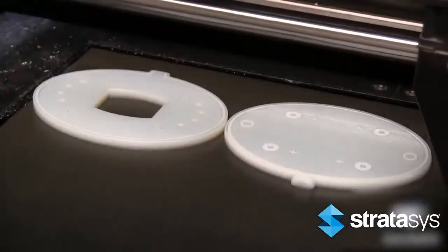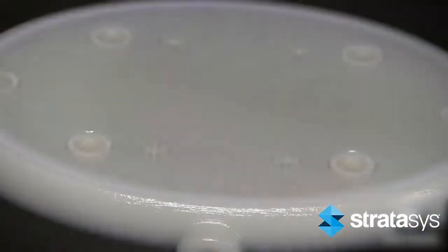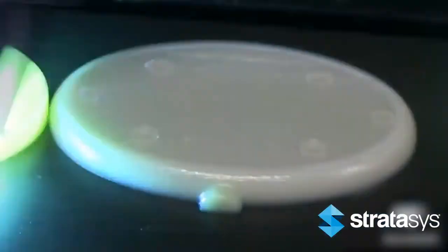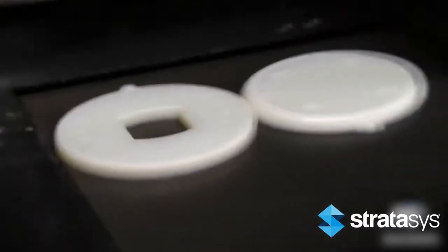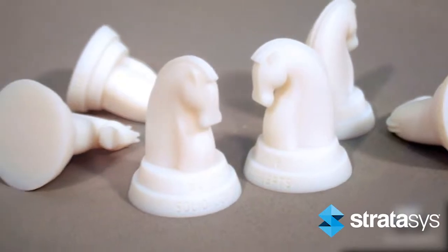PolyJet is a layer additive manufacturing technology used to develop plastic prototypes from 3D CAD data. This rapid prototyping process uses inkjet technology combined with UV curable materials to quickly and economically produce highly detailed and accurate physical prototypes. PolyJet is one of the fastest prototyping processes available to develop high-precision physical parts and is ideal for smaller parts, appearance models, and master patterns.